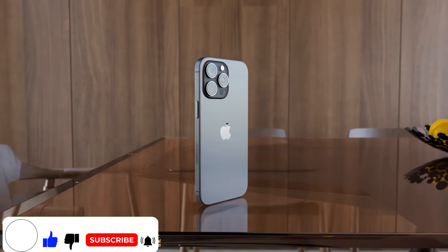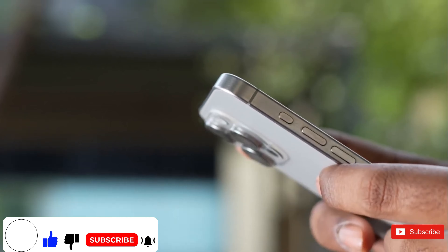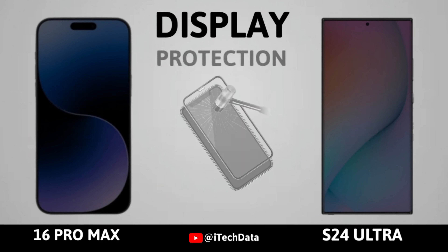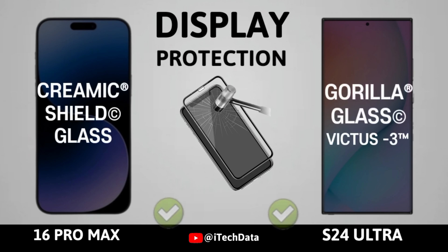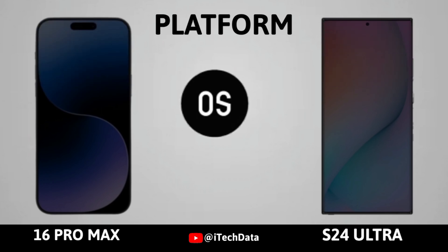Number 7. In a remarkable twist, Apple has outperformed Samsung, its main competitor, by shipping a greater number of smartphones each year. This achievement is a significant milestone for Apple, particularly when considering that Samsung's sales have historically been driven by a wide range of affordable devices.